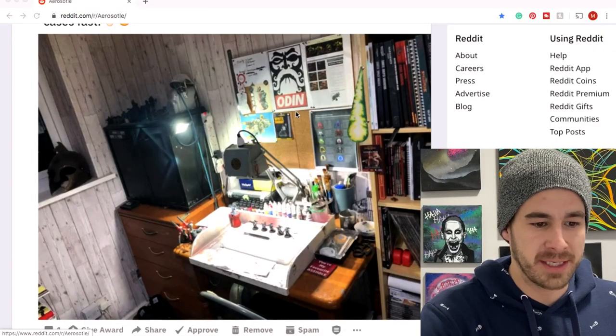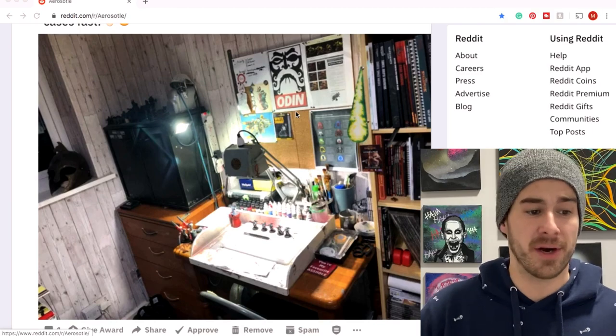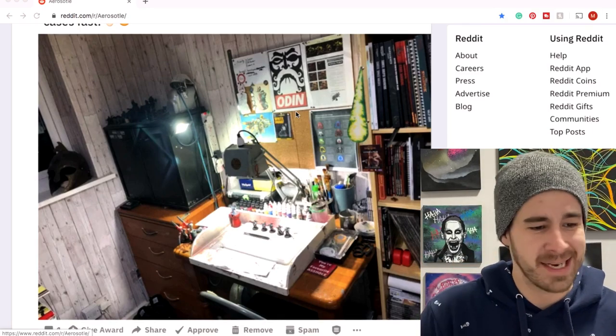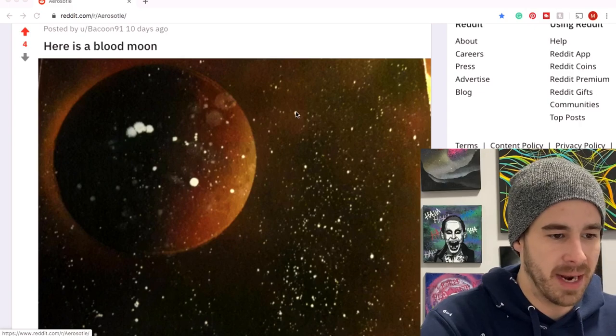Let's jump straight in to the subreddit. First up we have Fenn's workspace — this is kind of one of two of his art workshops apparently. I know there's some airbrushing going on here, I know there's some spray paint art. Looks cool, looks organized. Thanks for sharing, Fenn.